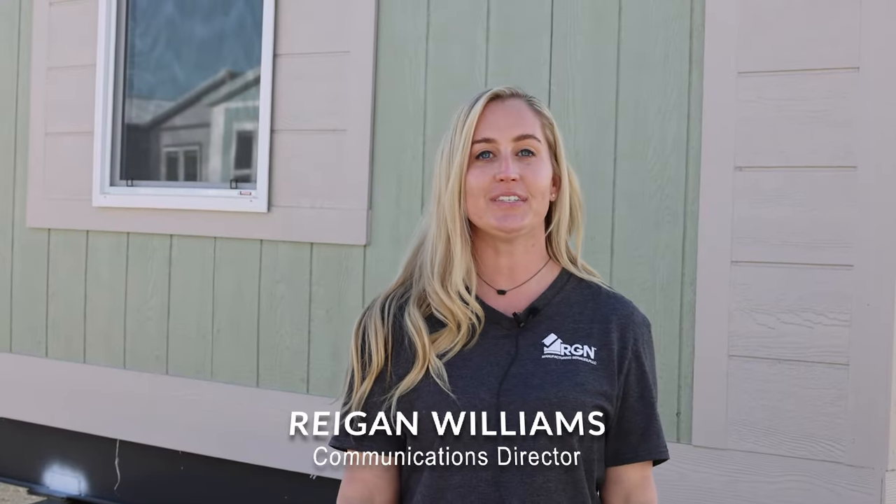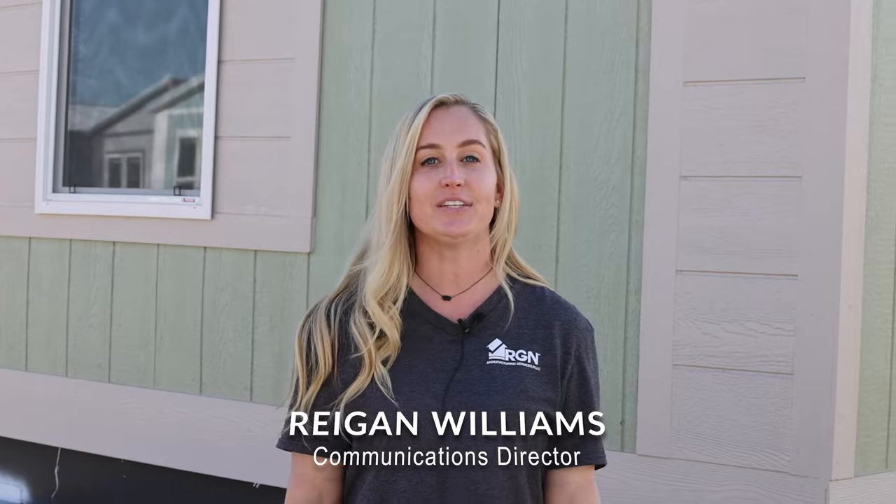I'm Regan with RG and Services. This is the Kevin, our 16 by 66 single wide unit.